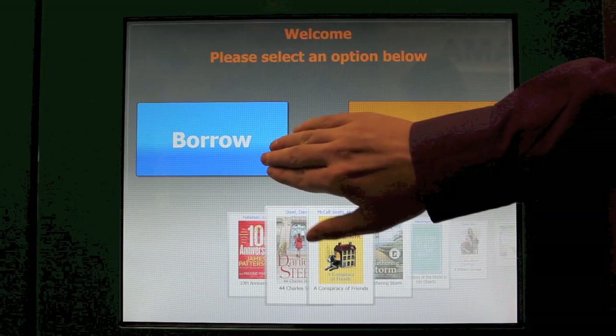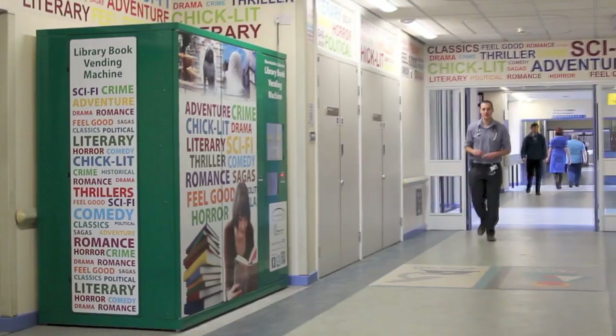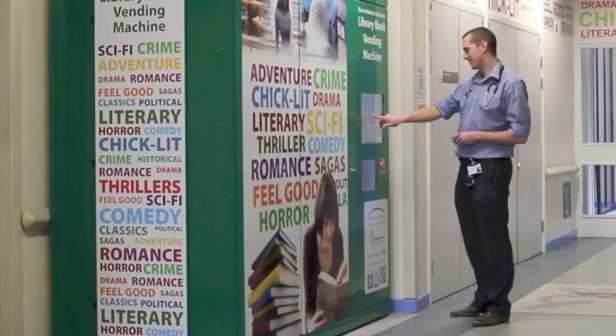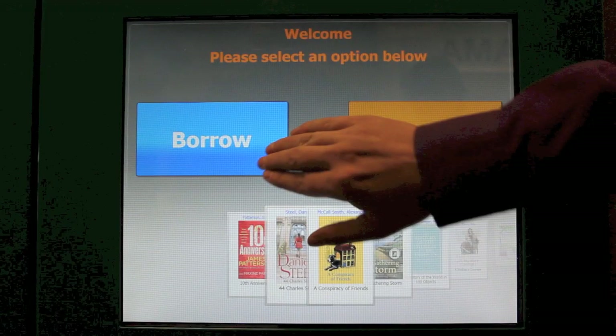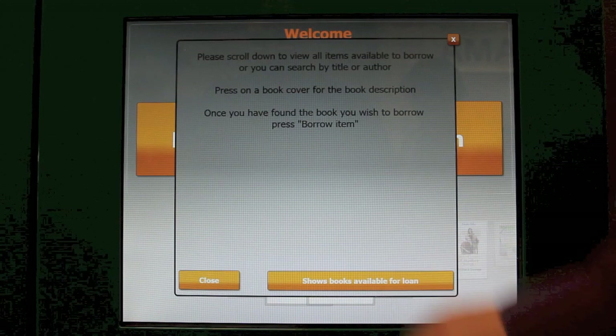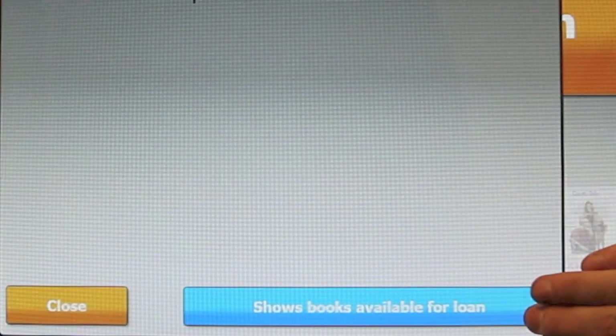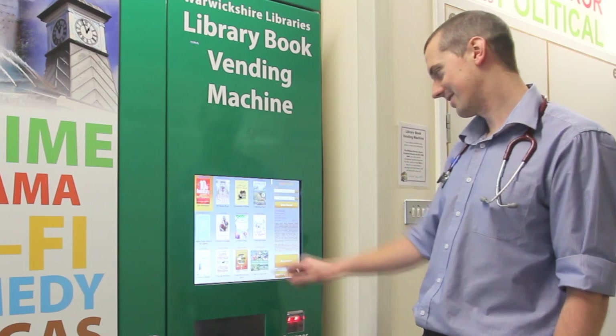You can borrow one book at a time using the touch screen. To borrow an item, simply touch the borrow button. This takes you to a help screen which explains how to borrow. Once you've read the simple instructions, click on 'show books available for loan' and this will display all the books that are available for loan at that time.